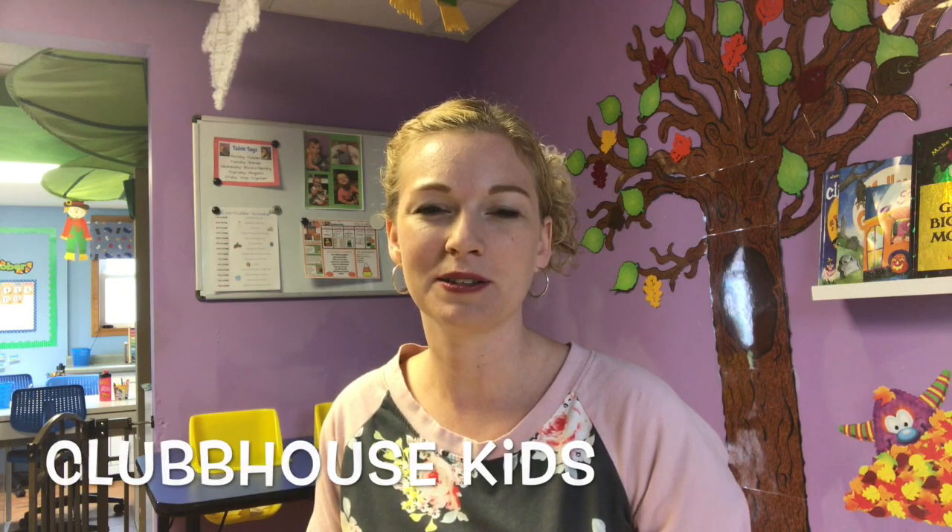Hey guys, welcome back to Clubhouse Kids. Today I want to share with you my October classroom — my infant and toddler classroom for my in-home daycare. We have a lot of fun Halloween-themed fall toys out, so I want to show you what we've been doing in here.